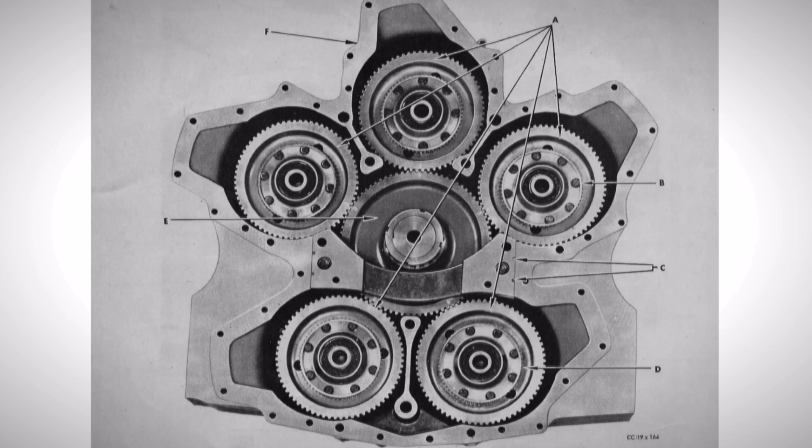That central gear is what powers the cooling fan as well as the fan clutch and the transmission in the tank. It's seemingly an odd setup, but it ended up proving to be relatively successful, particularly after Chrysler solved some teething issues, which we'll discuss in a second.